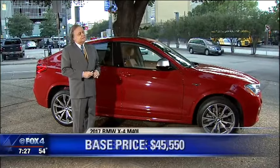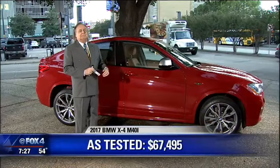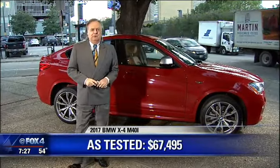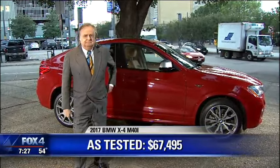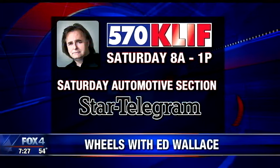$45,000 on the base price, and this one with the M-Series is $67,000. We'll see if the design works this time. You can listen to Ed on 570 KLIF tomorrow, and his car column is always in Saturday's Fort Worth Star-Telegram.